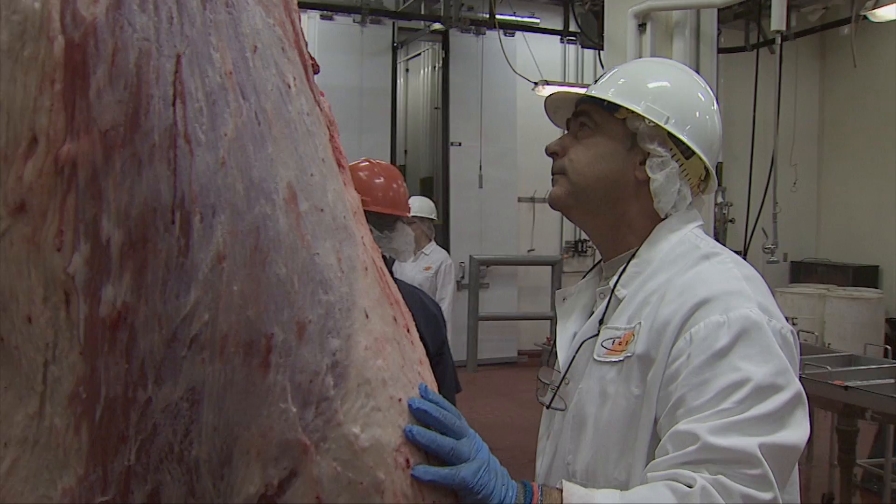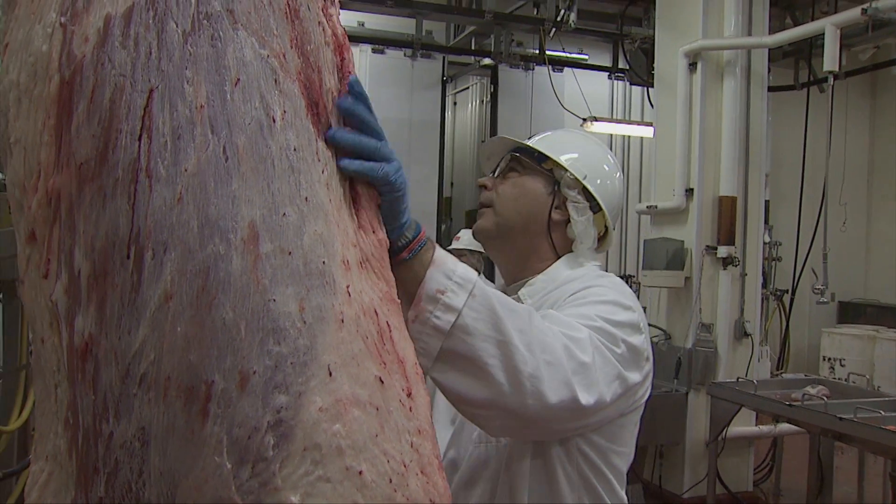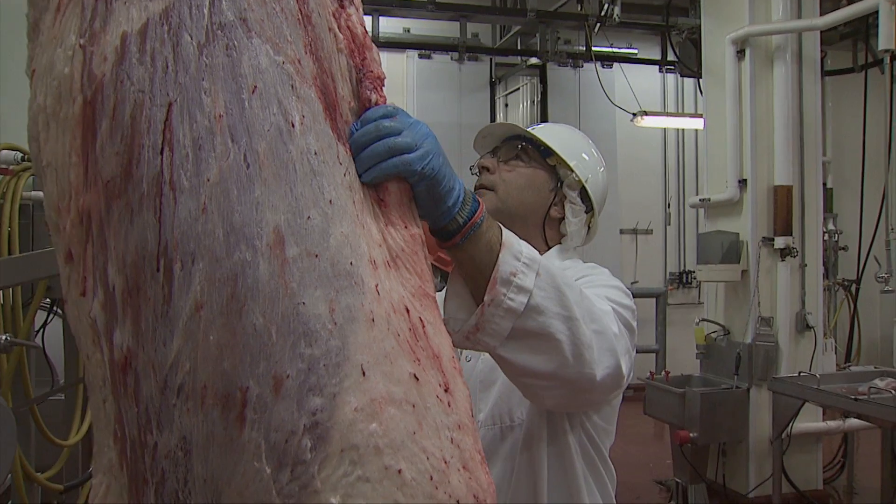With regard to what consumers like in beef products, let's talk about the United States Department of Agriculture's grading system. There are two grades assigned to beef carcasses — a quality grade and a yield grade. They have different purposes, but both tell us how valuable a beef carcass should be in the marketplace.